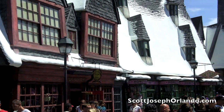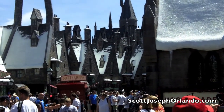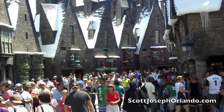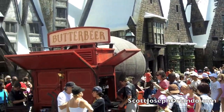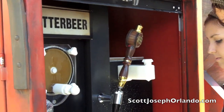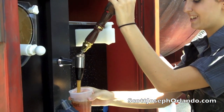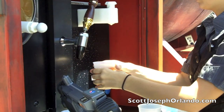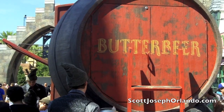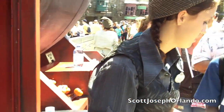Contrary to what the snow-covered cottages would suggest, the Wizarding World of Harry Potter is the hottest place in town. And the must-have drink is the young wizard's favorite refresher, Butterbeer. It's a cold carbonated beverage that looks like a lager. The secret is the creamy buttery foam added at the end. But despite its name, Butterbeer is non-alcoholic.